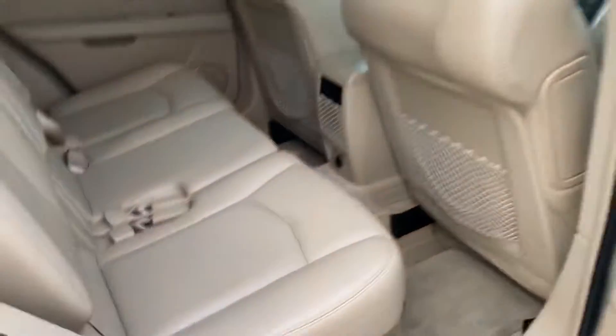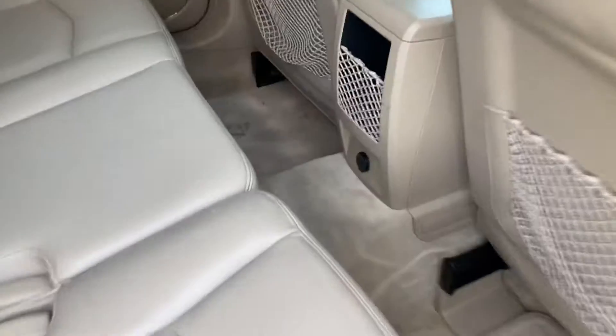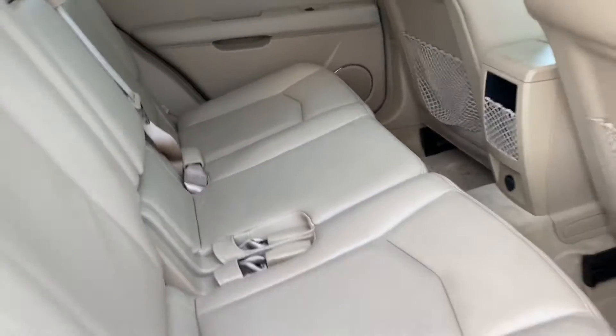In the back seat here, it looks like it's hardly been used at all. The little seatbelt things are tucked in. Floorboard has a little dirt, but that's stuff that'll come up — looks like someone's shoes recently.